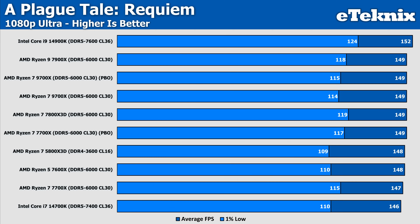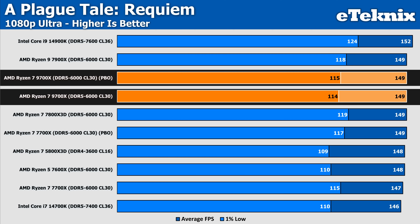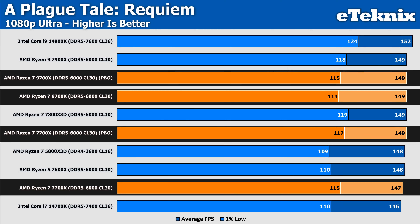Speaking of gameplay, starting with A Plague Tale — enabling PBO essentially does nothing for the 9700X, coming in with an identical average FPS and just a single FPS margin of error difference in the 1% lows. The 7700X does see a larger gain of 2 FPS in both averages and 1% lows, but even then we're talking a margin of error of just over 1%.